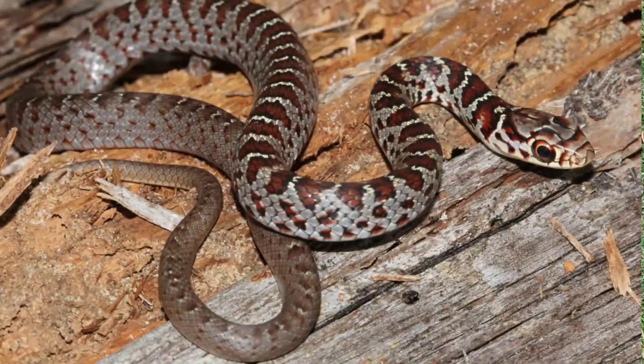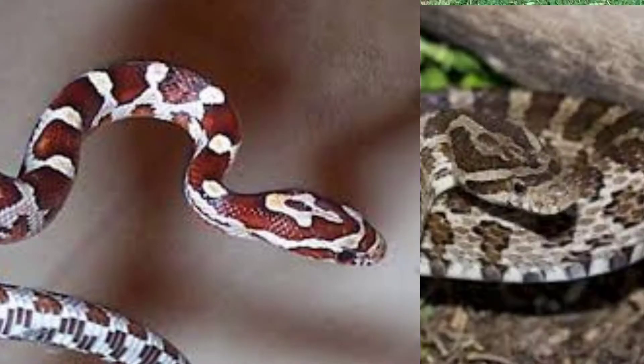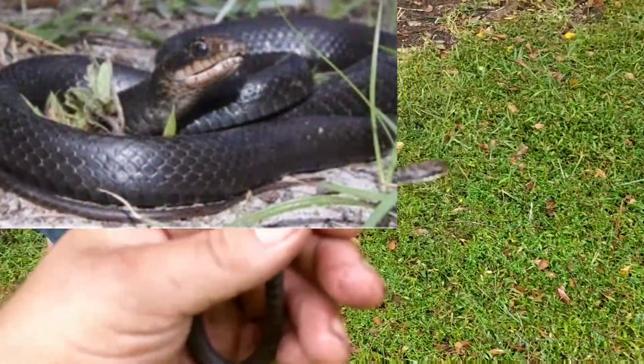Juvenile black racers are commonly confused with other species of snakes, such as the red rat snake or gray rat snake. As black racers get older, they become darker in color and are often confused with indigo snakes.